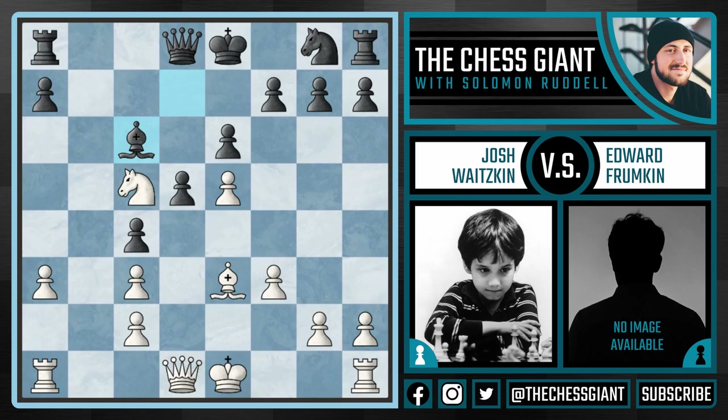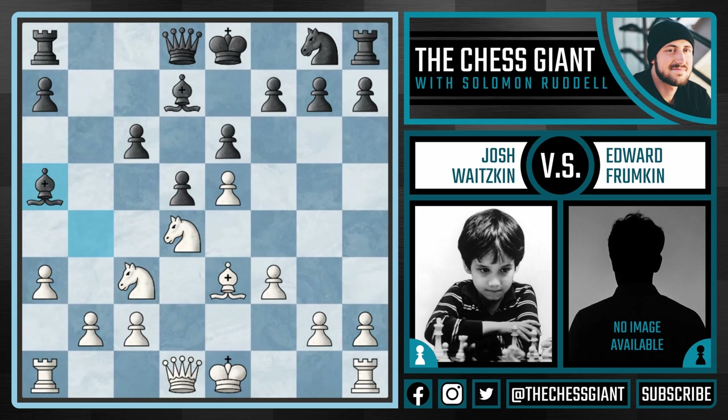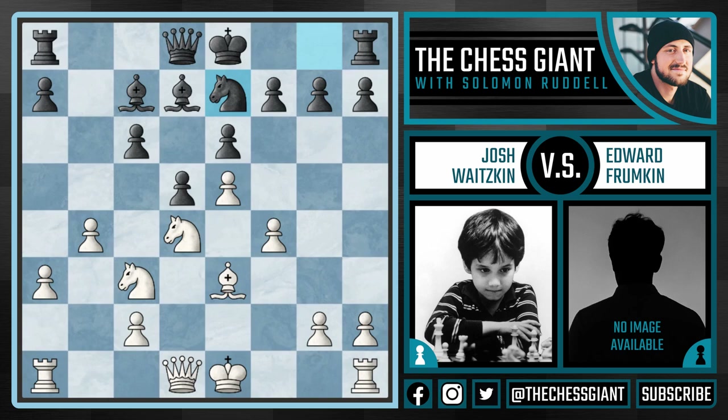Black can play moves like Ne7, followed by Nf5, Qa5, Rb8 — black has room to breathe here. However, after a3, instead of taking the knight, Frumpkin played Bb5, which allowed Josh to play b4, kicking the bishop back to c7. And we have f4 and Ne7. Black is extremely cramped — all of his pieces are in the back two rows, the 7th and 8th rank, and there's not much room for activity.